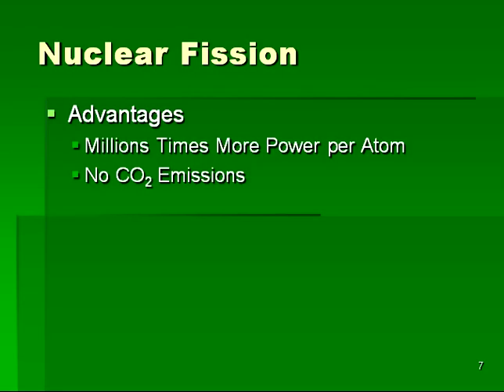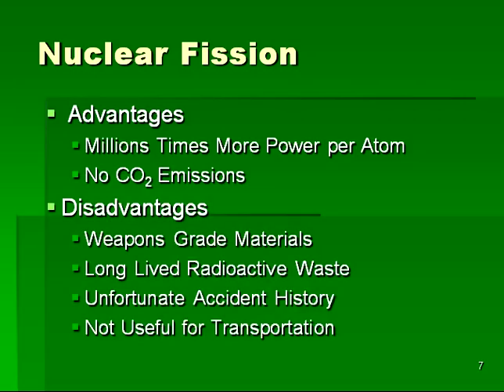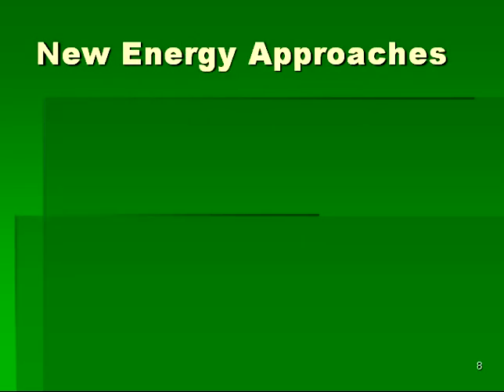The final source of traditional energy to discuss is nuclear fission. Nuclear fission has the advantages of producing millions of times more power per atom than is produced by fossil fuels, while simultaneously resulting in no carbon dioxide emissions. Unfortunately, nuclear fission has disadvantages as well. Nuclear fission uses materials that can be easily diverted into nuclear weapons. The fission process results in long-lived radioactive waste. There have been rather severe nuclear accidents associated with fission plants, and nuclear fission is not useful for transportation needs. It was seen that none of the present approaches to achieving energy is ideal, and hence there has been quite a large interest in any new approach that presents itself.